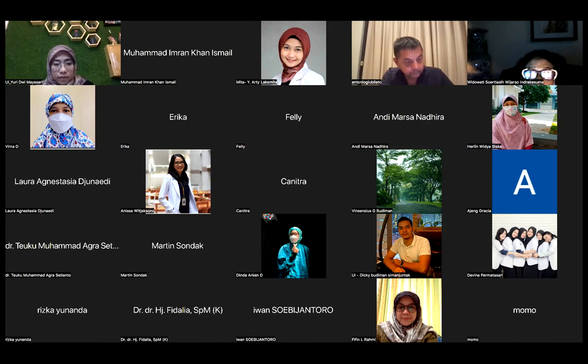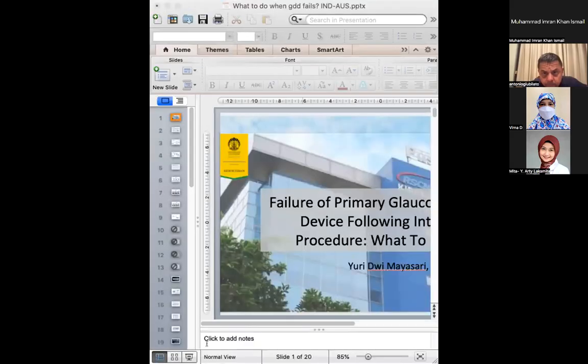Dear doctors and residents, good evening. We will start our Indonesian-Australian lecture online series this evening with presentations by Dr. Yuri from University of Indonesia and Dr. Antonio Giubilato from Perth, Western Australia. We will start our session with Dr. Yuri presenting her presentation. Please, Dr. Yuri, you can start.